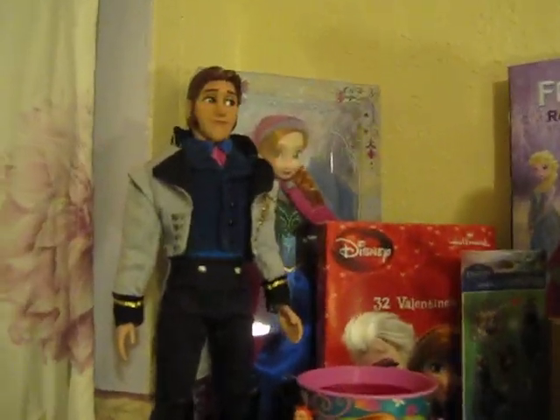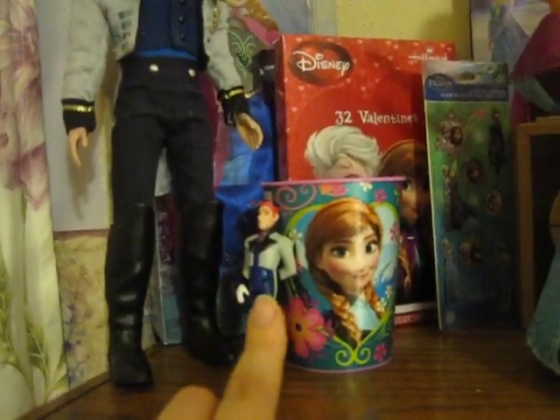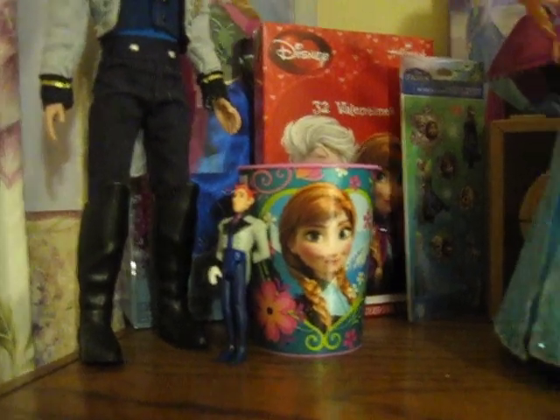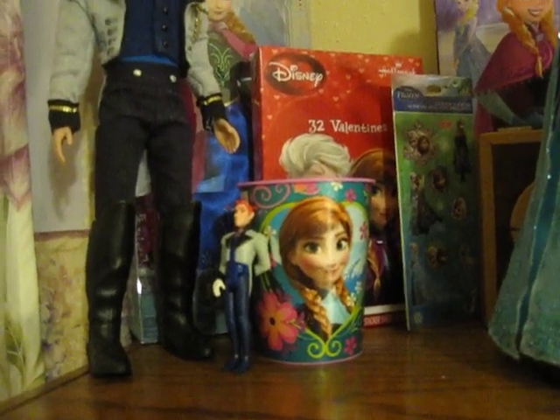So we have my Disney Store Hans doll and a little mini Hans from the mini Mattel set. I actually purchased the set to use for Oldest Gal's birthday cake and there were some extras. She just wanted Kristoff, Anna, and Sven on her cake, so I got to keep the extras.